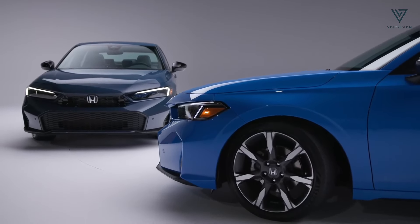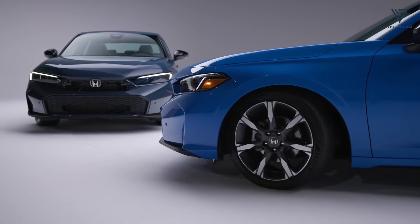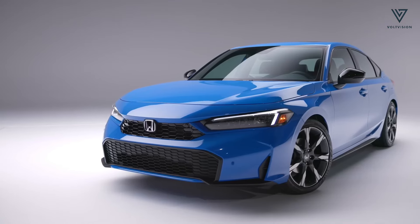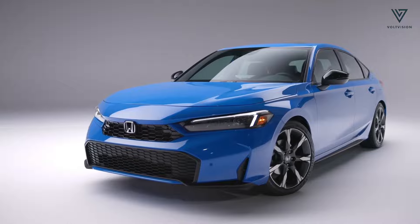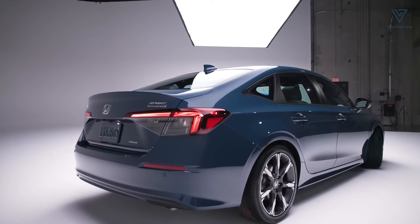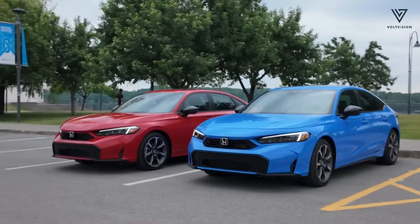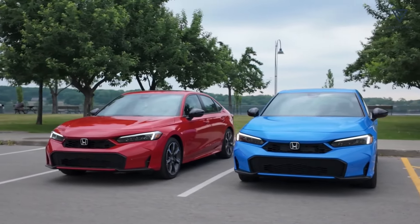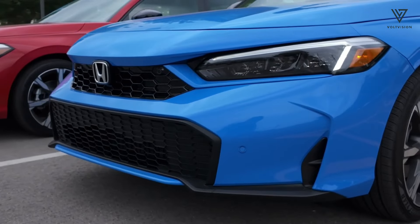The 2025 Honda Civic is anticipated to start around $25,345, with prices reaching up to $33,000 depending on the trim and options chosen. For 2025, the non-hybrid Civic is available in two trims: the LX Sedan and the Sport Sedan.